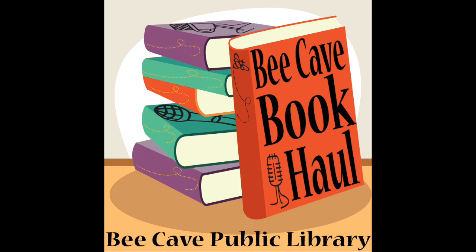The Bee Cave Book Haul is part of the Bee Cave Public Library's podcast channel. It is produced and edited by Megan Fisher. Thanks to the Friends of the Bee Cave Public Library for the donation of our podcast equipment. For more information, go to www.beecavetexas.com. Please feel free to email us or leave any comments and suggestions below — we'd love to hear from you.